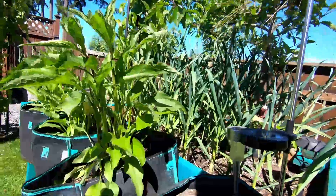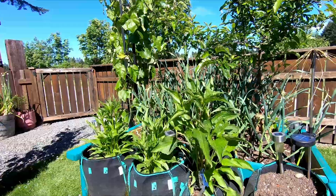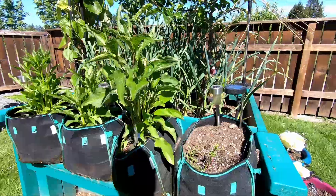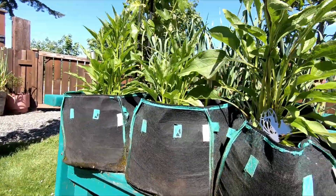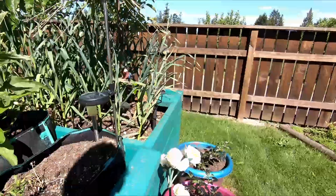Over here I have tarragon and my three planters with echinacea. Dave says that I will need to get rid of these because there's moss growing on them. So I will probably retire these this fall and move this echinacea somewhere else.